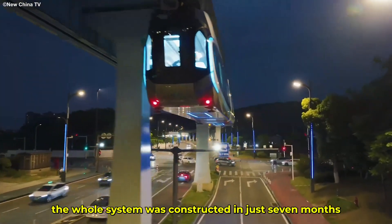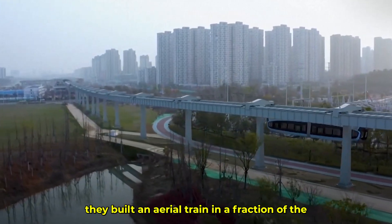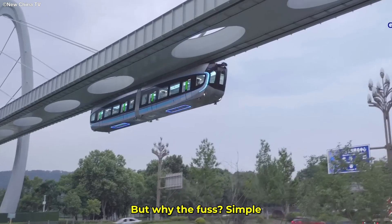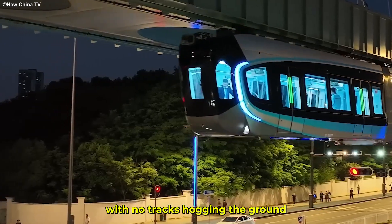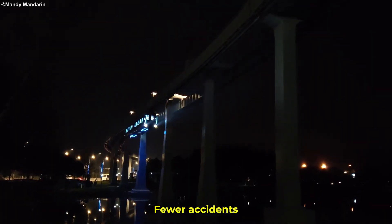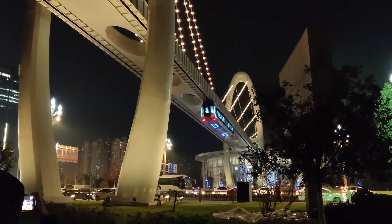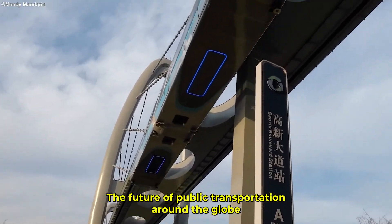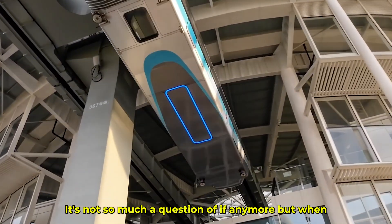The whole system was constructed in just seven months. They built an aerial train in a fraction of the time it takes to lay down traditional tracks. It's about space optimization and safety. With no tracks hogging the ground, there's more room for vehicles and pedestrians — fewer accidents, less chaos, and a transportation system that floats above the mess. And it doesn't even cost more than building a conventional train. Could this be the future of public transportation around the globe? It's not so much a question of if anymore, but when.